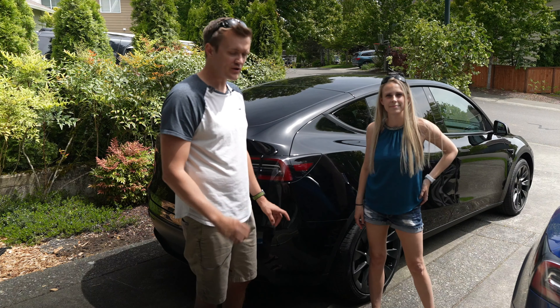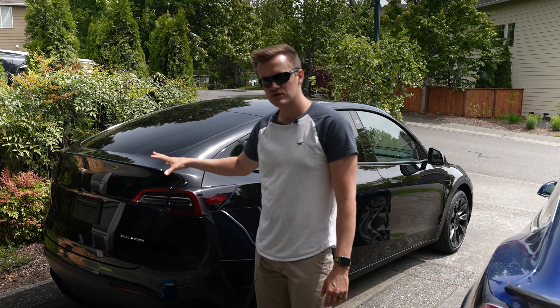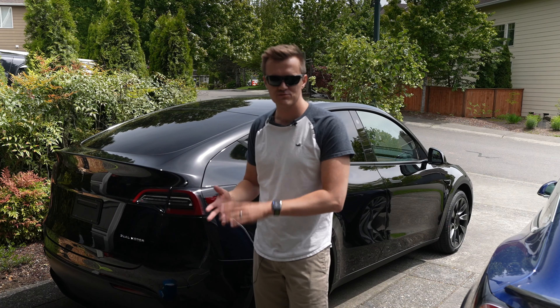Amber just brought her brand new Tesla Model Y home, and within 24 hours, the very first thing you want to do is wash it — and here's why.